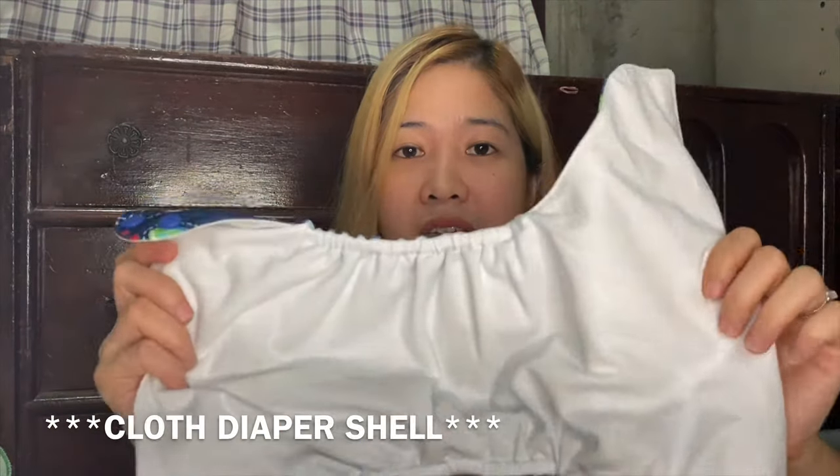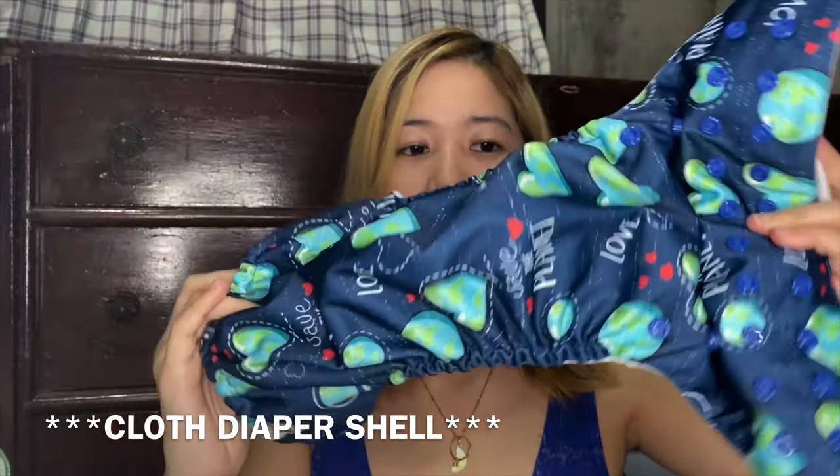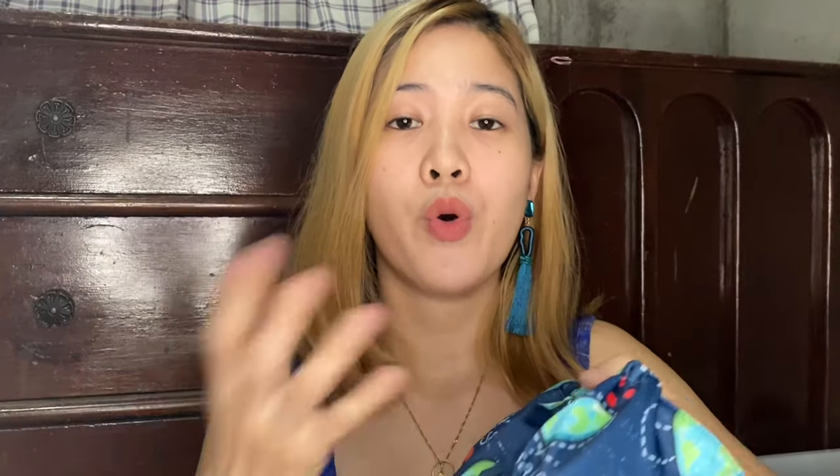There are a lot of terms, but to keep it simple — an insert is just a cloth that you put inside the diaper shell. This is a diaper shell. Anything that you put inside here is called an insert. Don't confuse yourself. Anything that will help the cloth diaper shell absorb the wee-wee, that is an insert.